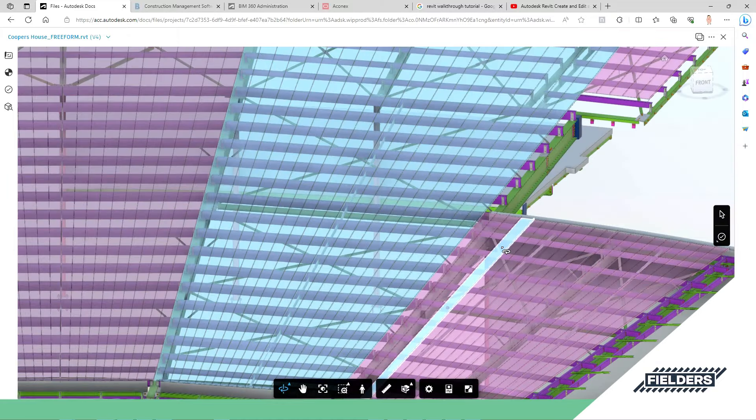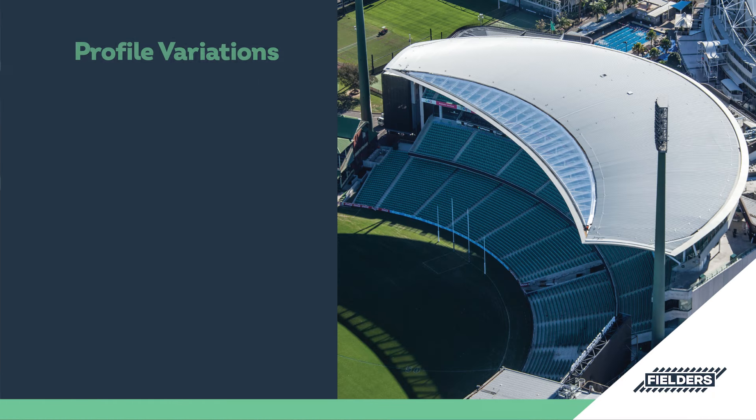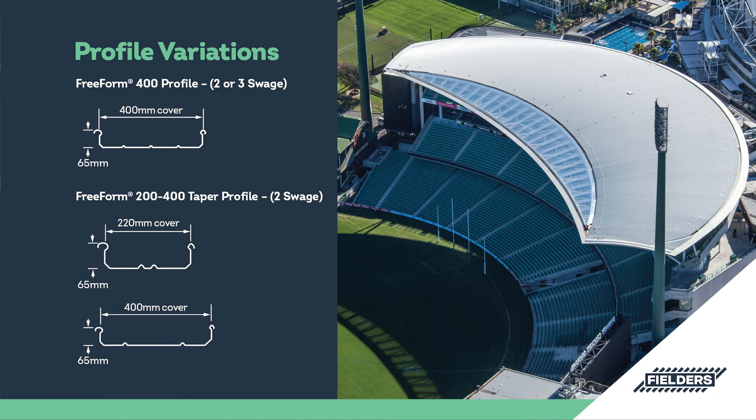Freeform's ability to be tapered along its length can produce spectacular curvilinear results, with panel width reductions from the standard 400mm at one end down to 220mm at the other.